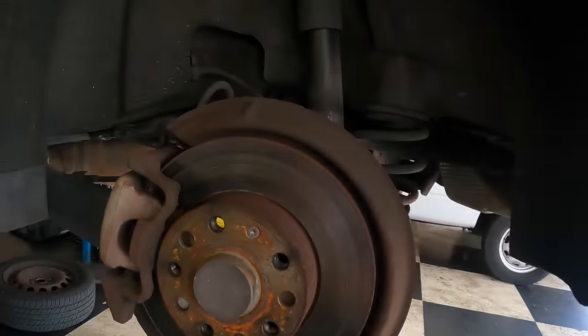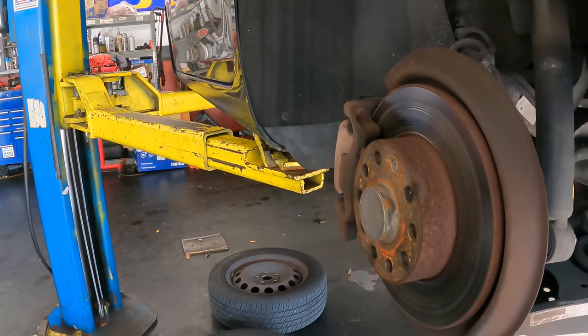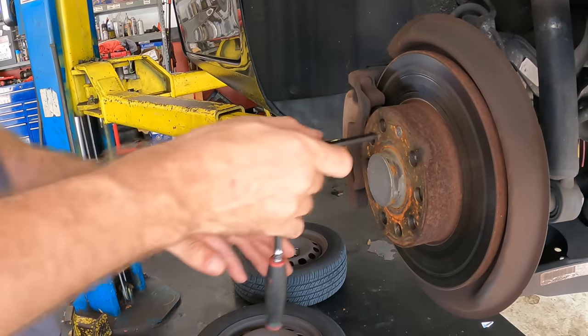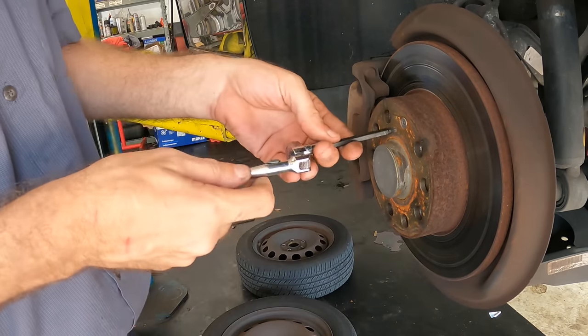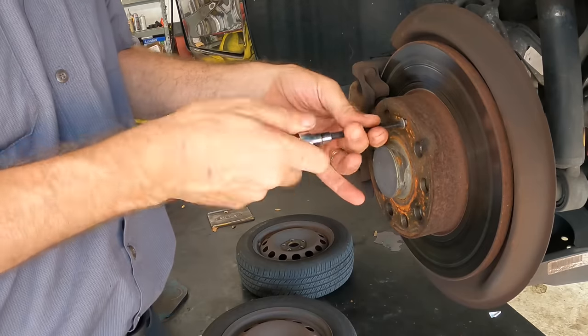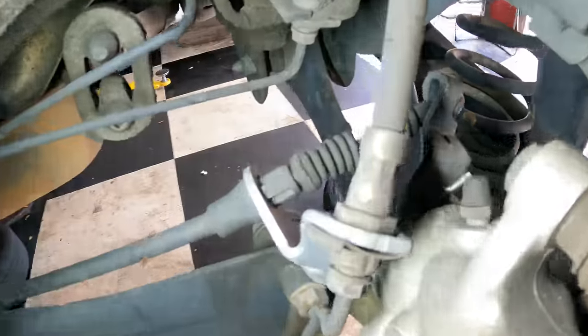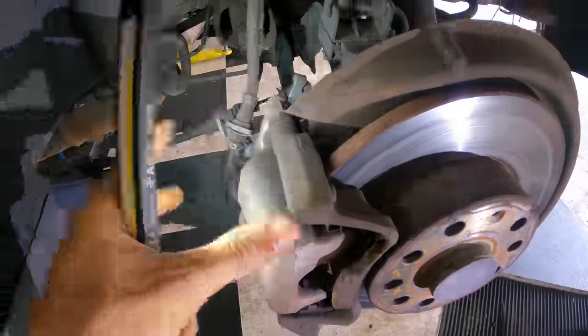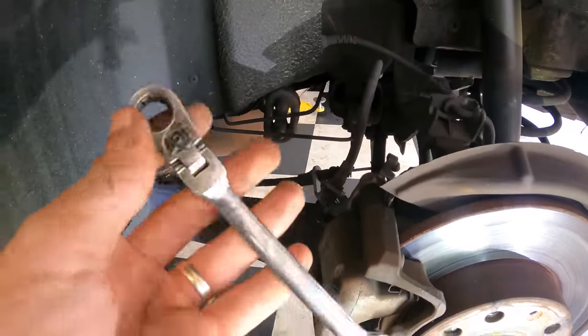We're going to end up doing pads and rotors on this thing. We are going to replace the rotors. I mentioned earlier that these are machinable, which they are, however they're going to be replaced because as the numbers work out, it's actually more cost-effective to replace these rotors than to machine them. So we're just going to put new ones on. Moving around to the back side of this caliper — we've got one caliper bolt here, one more right here, and then we'll get the caliper off its bracket. There's not much space back here, especially on that bottom one.